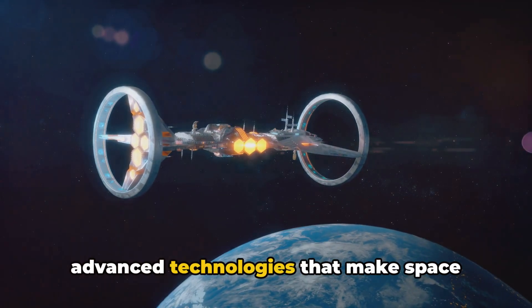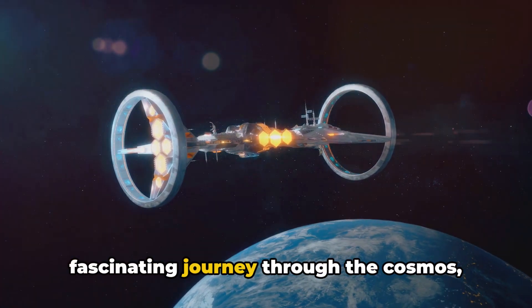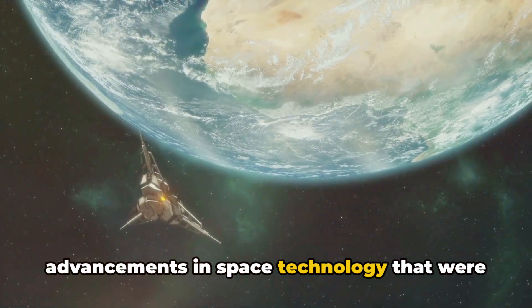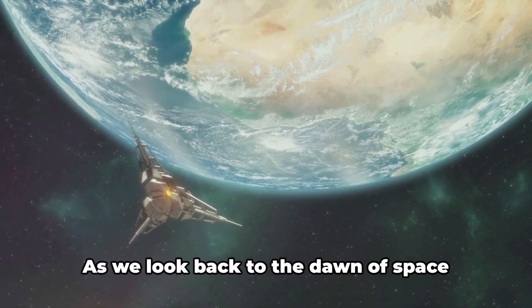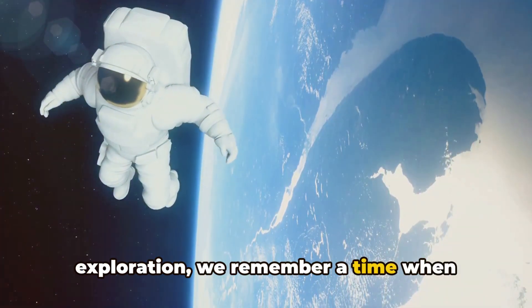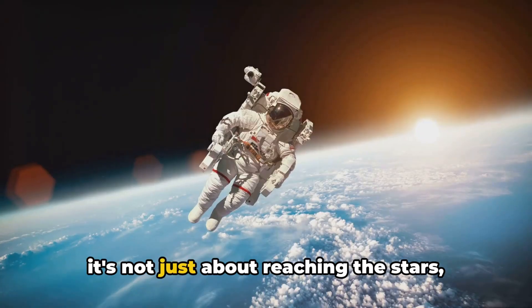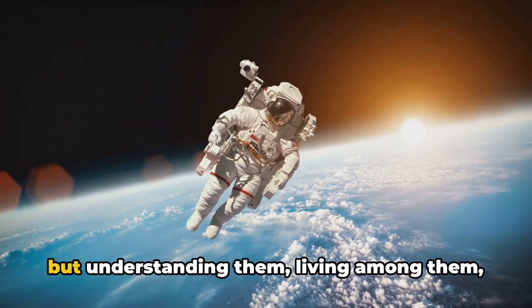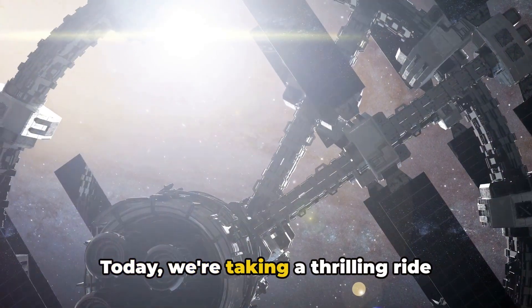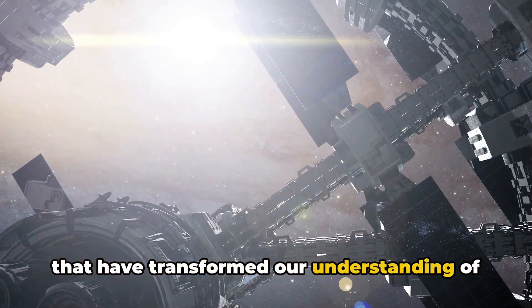Have you ever wondered about the advanced technologies that make space exploration possible? Welcome to a fascinating journey through the cosmos, where we'll delve into the incredible advancements in space technology that were once considered the stuff of science fiction. As we look back to the dawn of space exploration, we remember a time when reaching the stars was merely a dream. Today we're taking a thrilling ride through the top ten space-age technologies that have transformed our understanding of the universe.